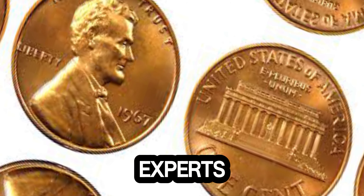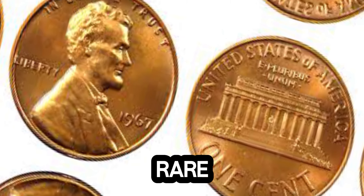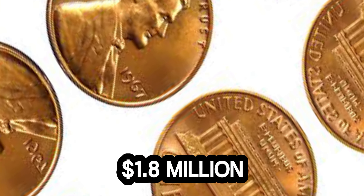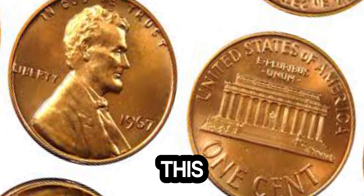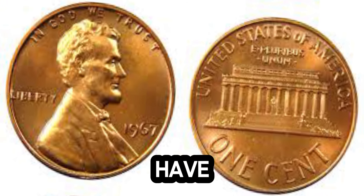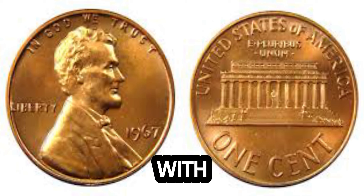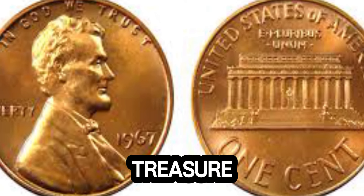Experts believe that only a handful of these error coins exist, making them incredibly rare. Rarity combined with the impeccable condition of this penny has driven its value to an astonishing 1.8 million dollars in the current market. So, what does this mean for coin collectors and enthusiasts? If you happen to have a 1967 Lincoln penny, it might be worth taking a closer look. While the chances of finding one with the same errors and in such condition are slim, it's always exciting to discover a hidden treasure.